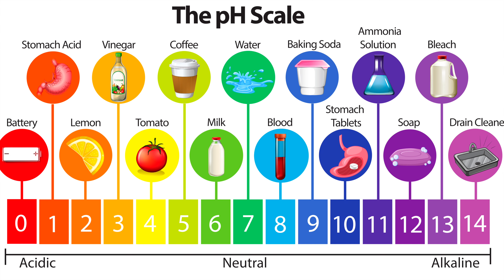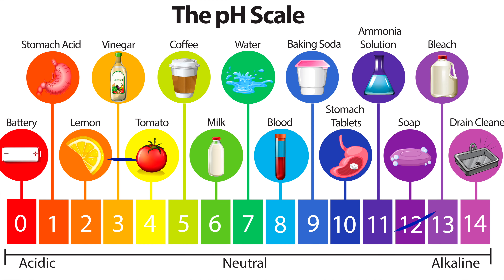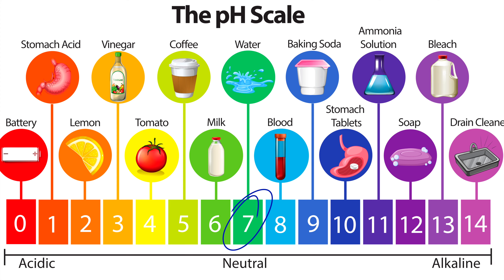The scale is numbered 1 to 14, with numbers 0 to 6 being acidic, numbers 8 to 14 being alkaline or basic, and 7 being neutral.